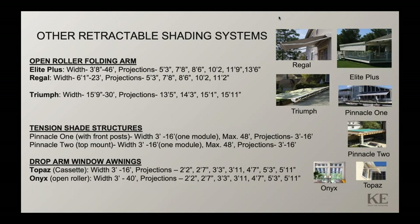Drop arm window awnings have been around for many years. We have two models: the Topaz, which is a semi-cassette product with a larger front rail that retracts the fabric into the semi-cassette housing for better protection when not in use. The Onyx is an open-roller system with an optional hood cover, with spring-loaded arms that drop up to a maximum pitch range of 160 degrees. This allows more light to come into the house and provides a more traditional awning look versus a vertical screen application.